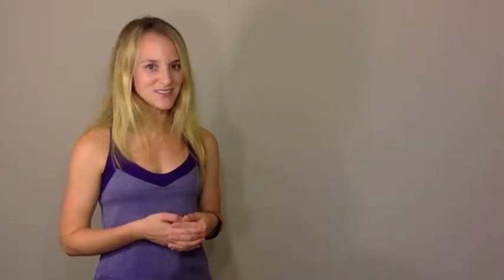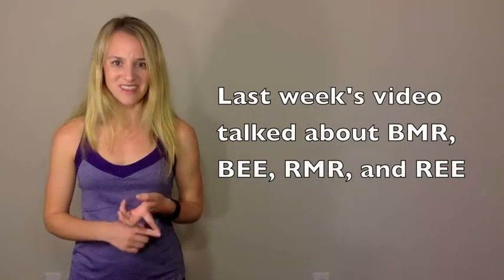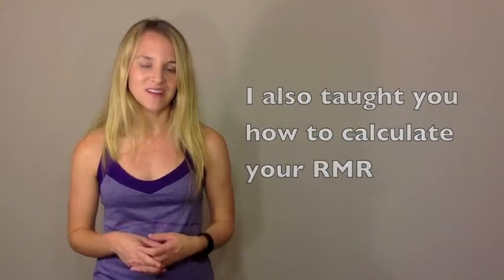In last week's video, I talked to you about four different fitness abbreviations: RMR, REE, BMR, and BEE, and I shared with you a calculation that can be used to estimate your personal RMR. If you missed that video, you can catch up with us by clicking right here.